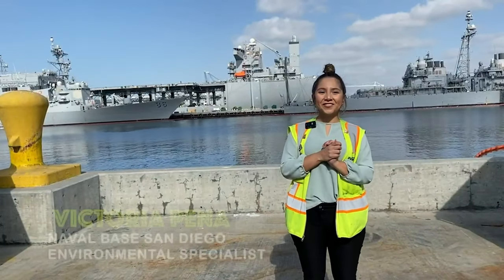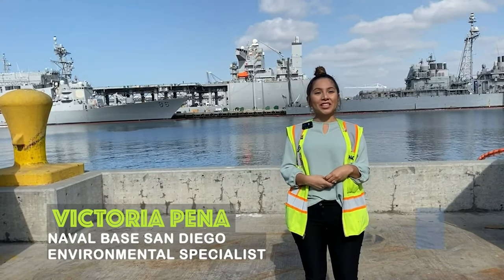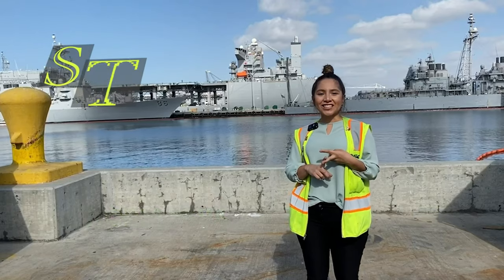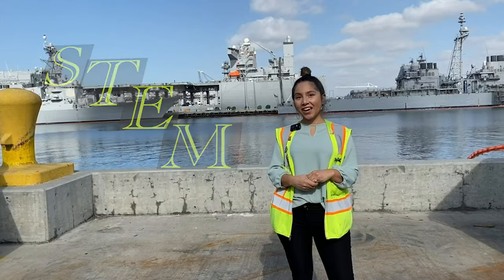Hi everyone! Welcome to Behind the Fence Line. I'm your host Victoria Pena, and on this episode we'll cover science, technology, engineering, and math and how it relates to Naval Base San Diego and the environment.